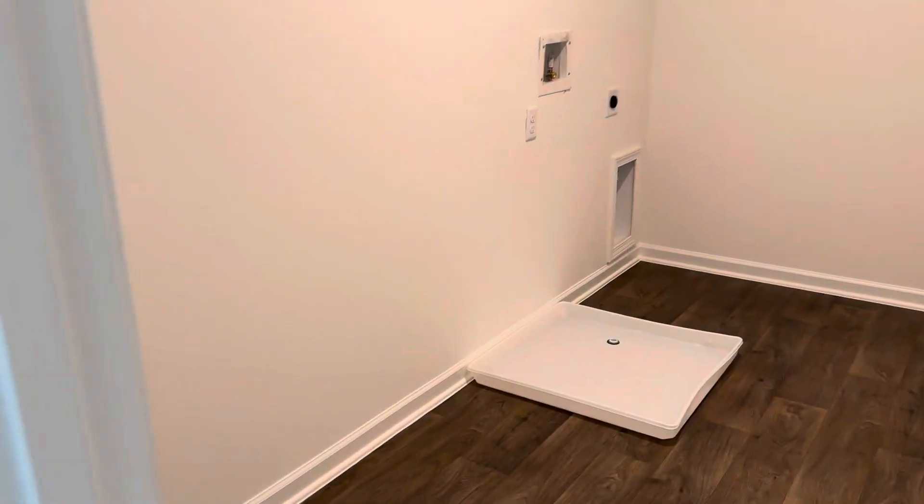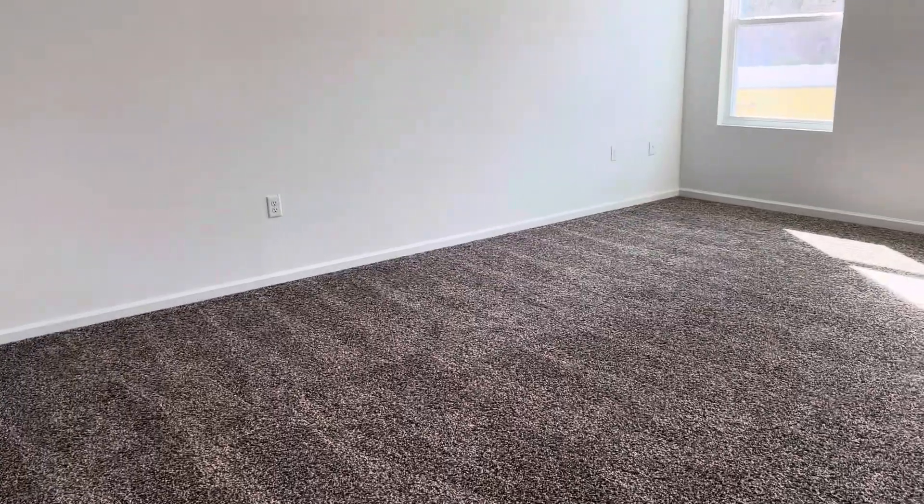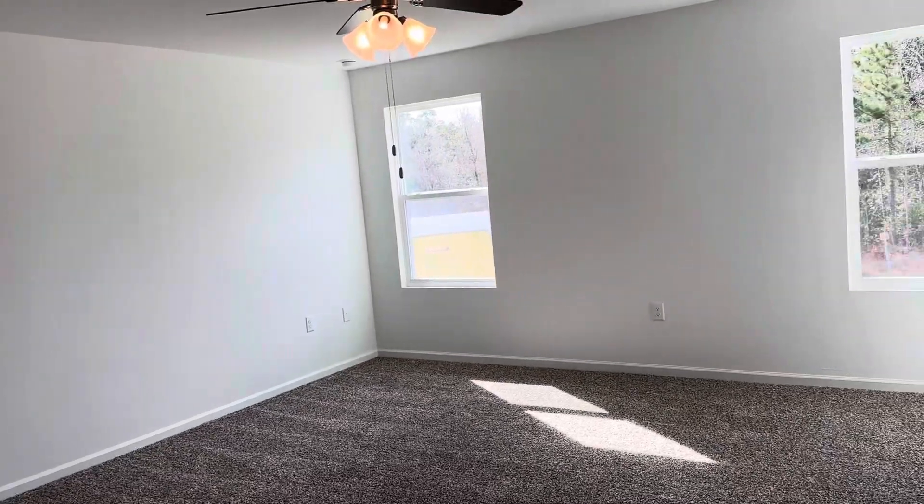I'll walk down the hallway. Here is a huge laundry room. And then here is a master, which is really good size as well.